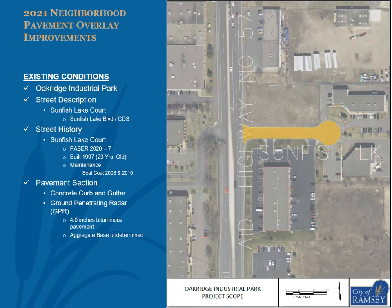The street within Oak Ridge Industrial Park proposed to be overlaid is Sunfish Lake Court from Sunfish Lake Boulevard to the cul-de-sac, as shown in the exhibit. Sunfish Lake Court had a 2020 pacer of 7, was built in 1997 as an urban industrial road section including concrete curb and gutter, and has received sealcoat improvements in 2003 and 2015. GPR data found an average of 4.0 inches of bituminous pavement; aggregate base thickness was not determined.